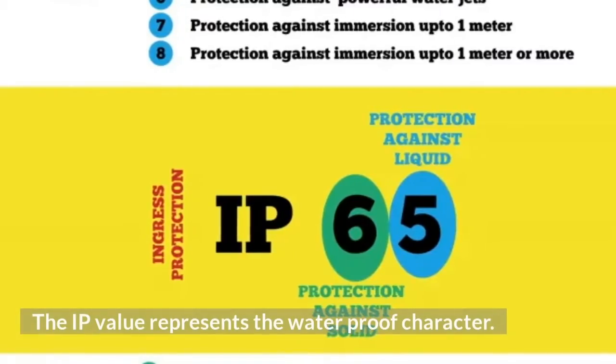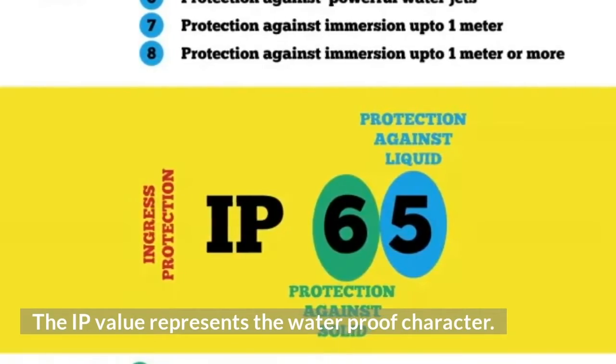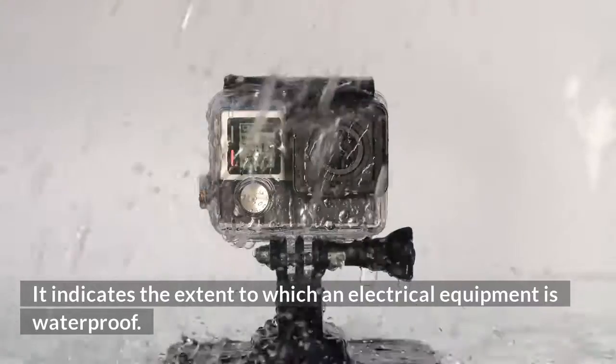The IP value represents the waterproof character. It indicates the extent to which an electrical equipment is waterproof.